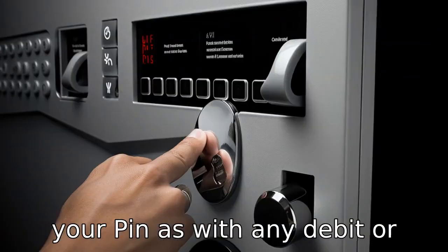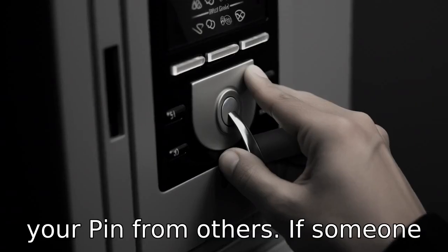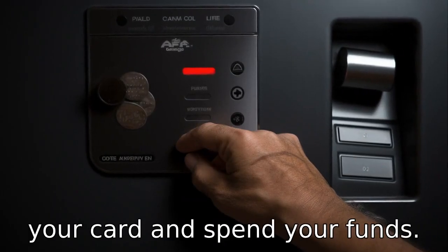Tip 3: Protect your PIN. As with any debit or credit card, be sure to protect your PIN from others. If someone else gains access to your PIN, they have the ability to use your card and spend your funds.